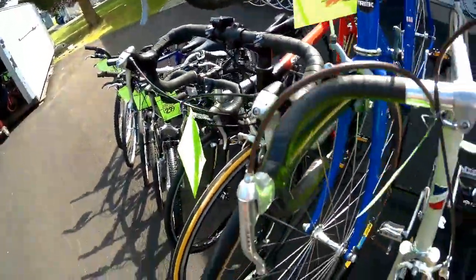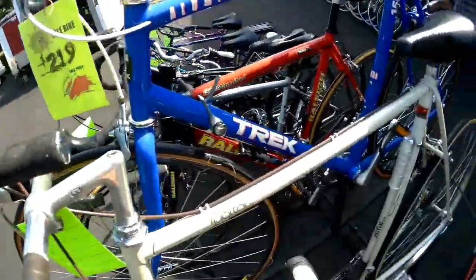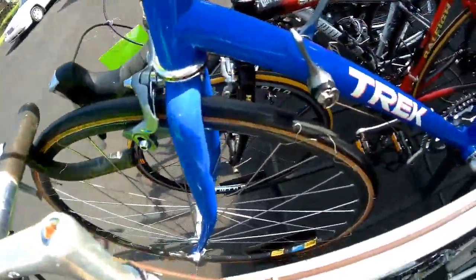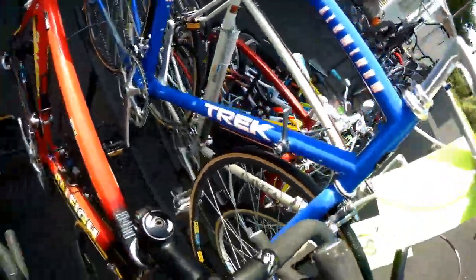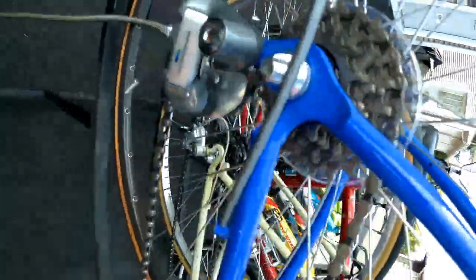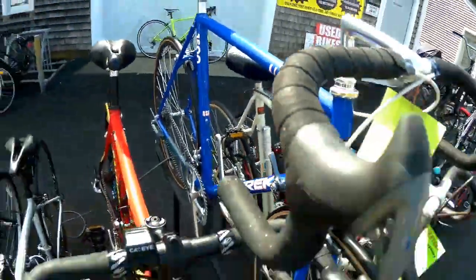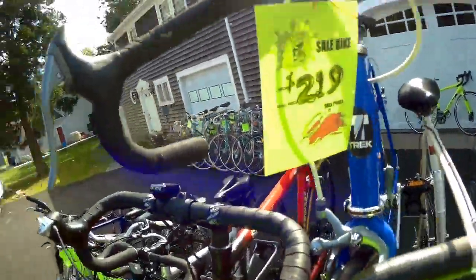Here's another classic — a Treck from probably the late 80s. $219. It's a Standard 1500. This bike is immaculate. It features the first-generation Ultegra 600. Look at those. Isn't that awesome? Look at the shape of this puppy — this thing is beautiful. Down tube friction shifters. $219 — a steal.